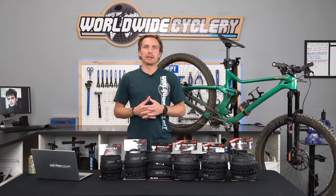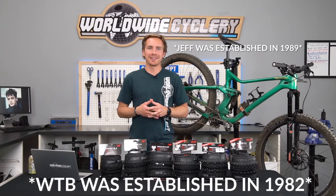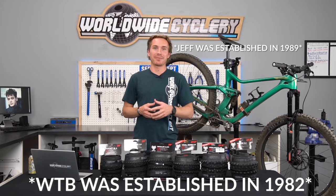They've been making awesome mountain bike parts for probably longer than I've been alive. I remember having their grips on my bike when I got my first mountain bike, which was a long time ago. Anyways, WTB has recently dove into the tire market — I think it's been a little while they've been into it now.